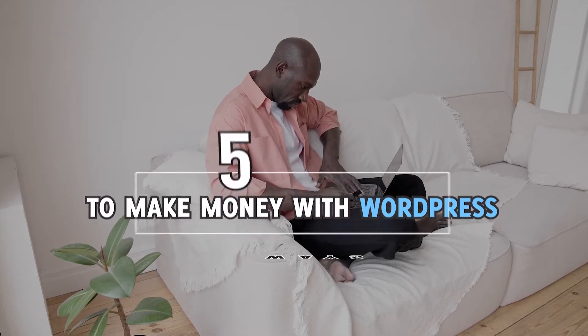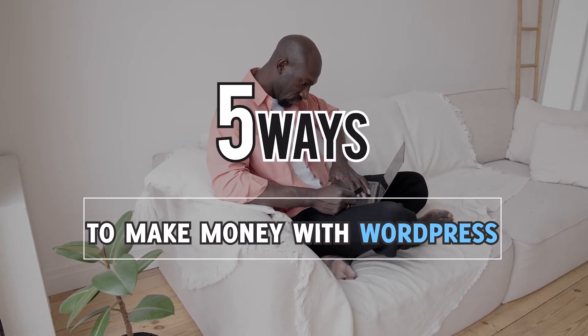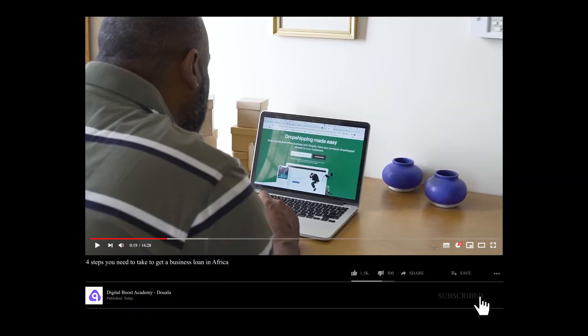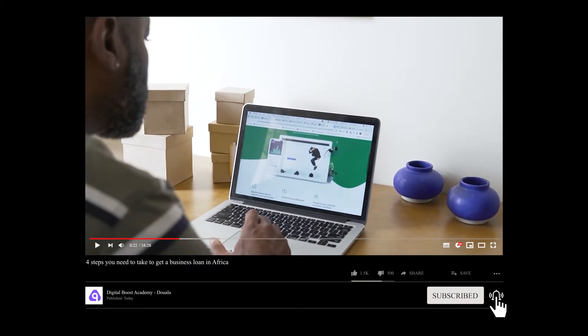In today's video, we are going to talk about 5 ways to make money with WordPress. But before we start, don't forget to give us a thumbs up and to click the bell icon to be notified for future videos.